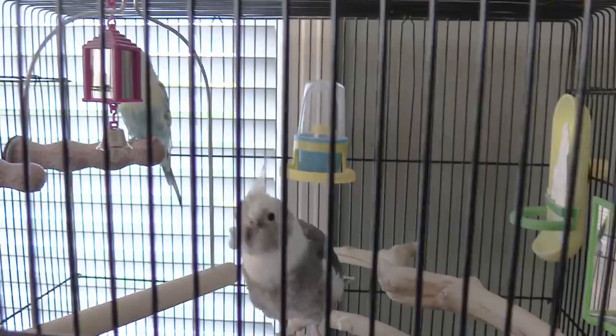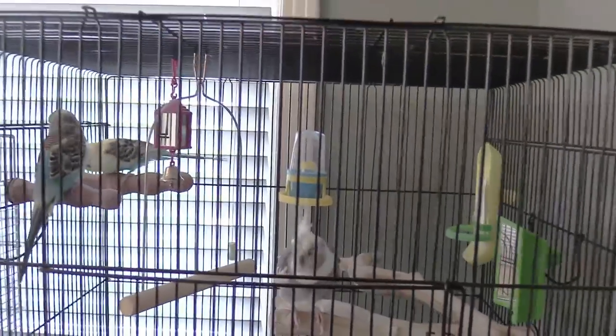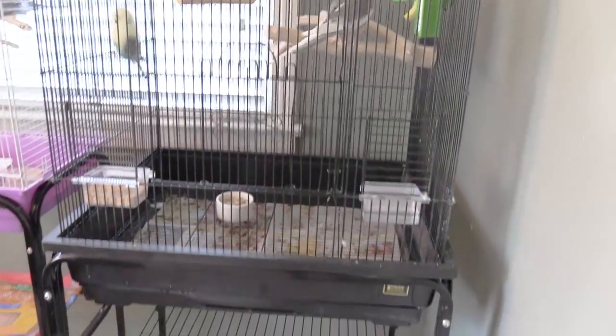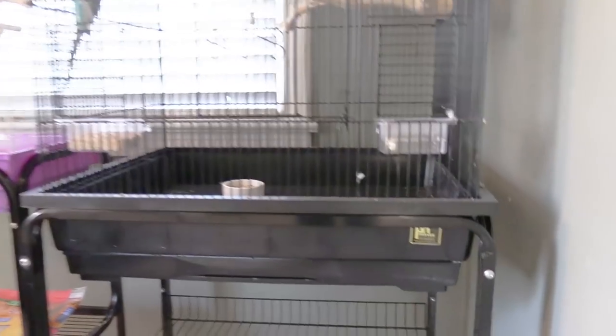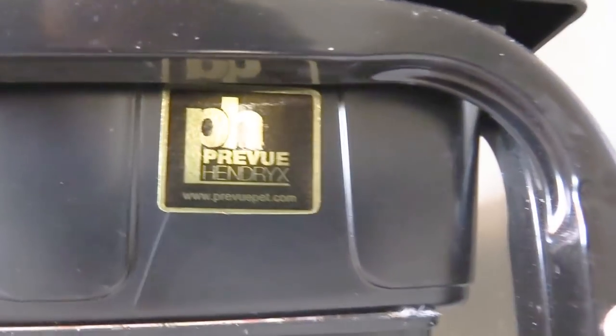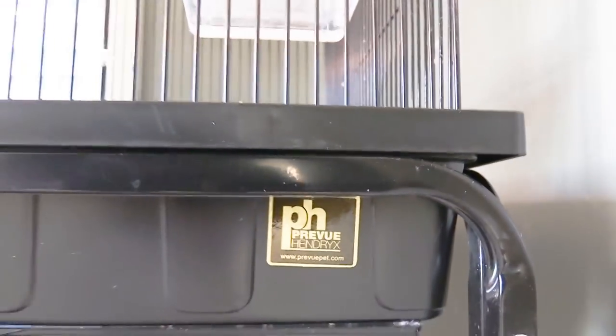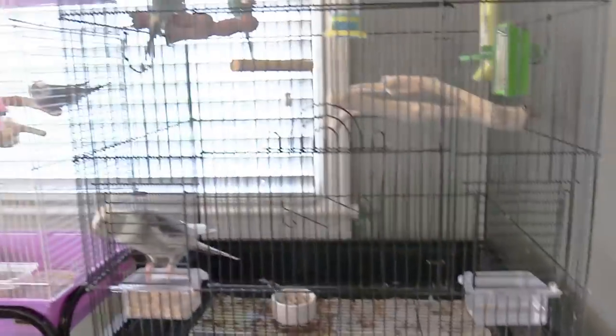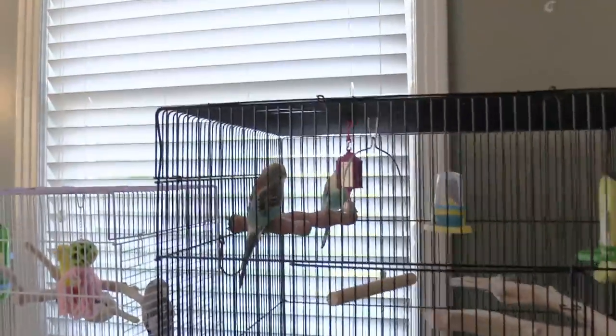The first thing that we recommend you get before you get your bird is an adequately sized cockatiel cage. This is usually going to be classified as a medium-sized bird cage, and this one in particular is by Preview. All of our cages right now are by Preview products and we absolutely love them because they are sturdy, easy to clean, they have these great clear food and water cups, and they also come with stands that you can order as a separate accessory to make it easier to place your cage and move it around when you're cleaning.